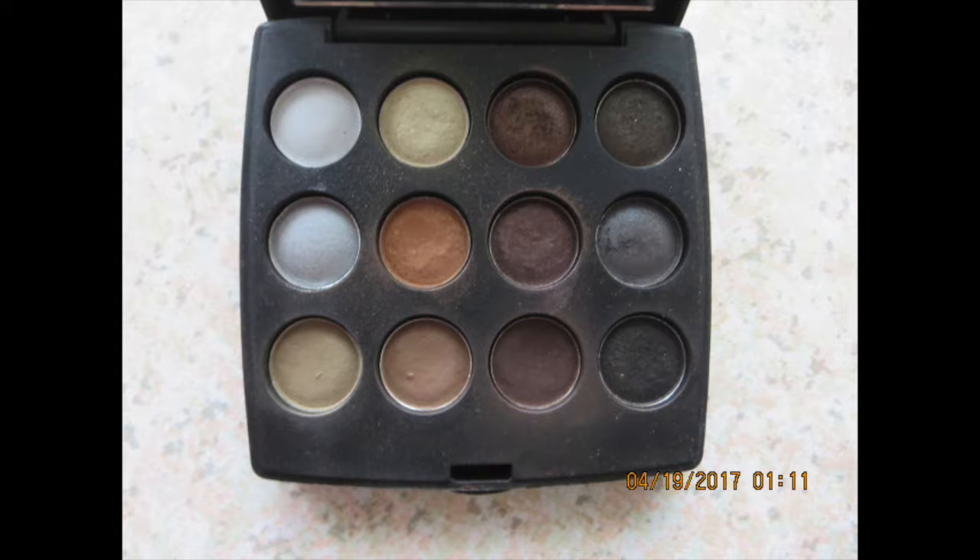Next we're gonna go with my gold palette — Coastal Scents, called Caro. I want to post the video down below where I actually used this; I created a smoky look with a cranberry lip. I love that it has a mirror. You've got your grays, your golds, your browns, your blacks. I love this smoky mini palette for real.